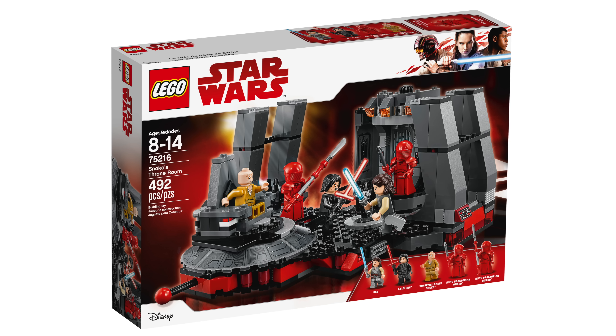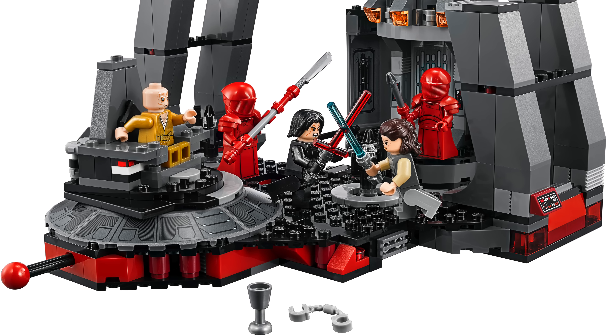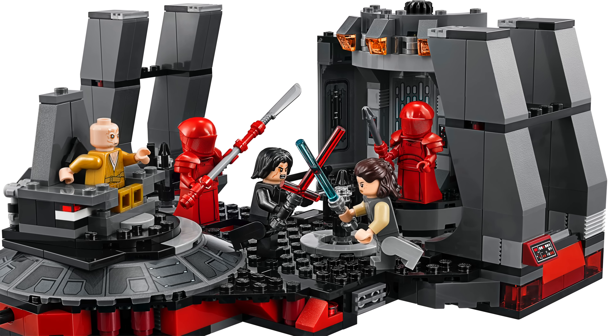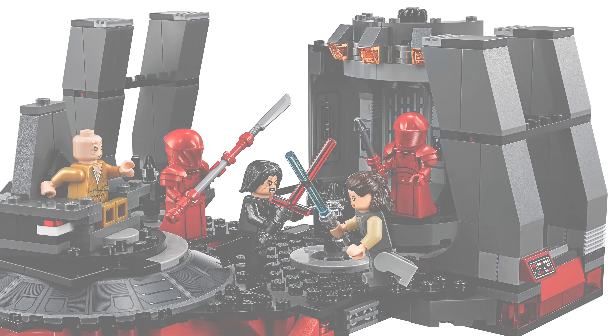Arguably the most overpriced set of the wave is the 75216 Snoke's Throne Room — $70 for 492 pieces, which is just mind-boggling to me. You do get some cool figures: Rey, Kylo Ren, Supreme Leader Snoke, and two Elite Praetorian Guards which are going to be very coveted. But other than the minifigures there's not much value. For $70 I just don't see the value here — there's no big killer feature in my opinion.